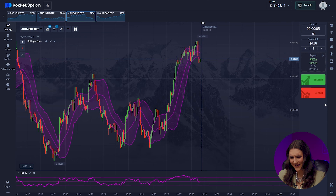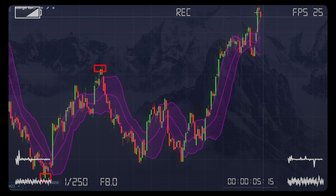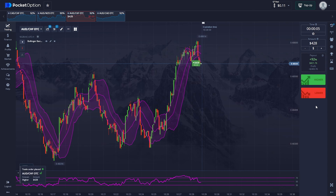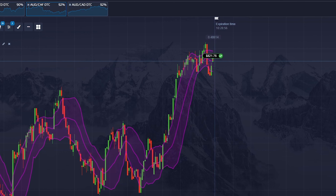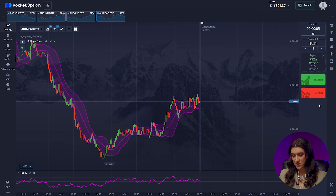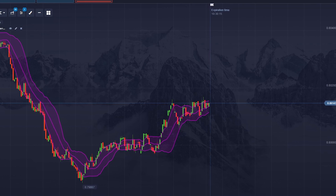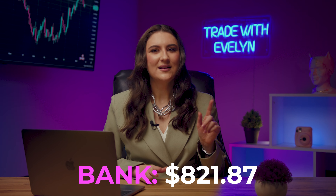Trade 7 — Aussie and Swiss franc, going higher. The Bollinger Bands signal a price jump upward. It was clear that the bulls were trying to break through previous highs, as we can see with the green candles. We've increased our account to $821 — the strategy is working perfectly. Trade 8 — Australian and Canadian dollars. We can expect the uptrend to continue, clicking higher. Our momentum wasn't significant for the 5-second time frame and our balance is unchanged at $821. It happens — let's move on.